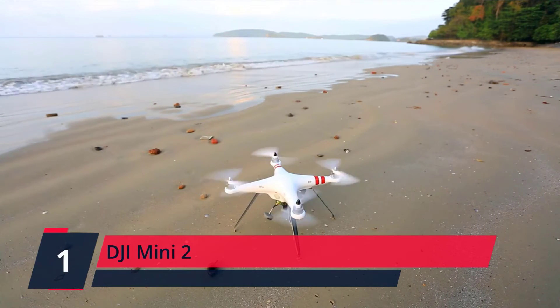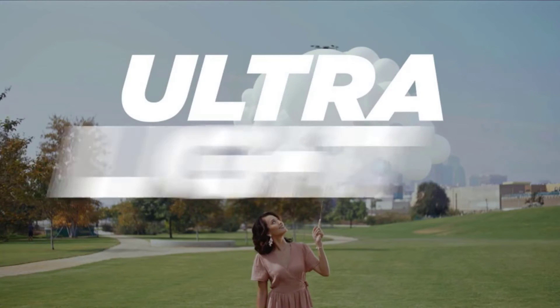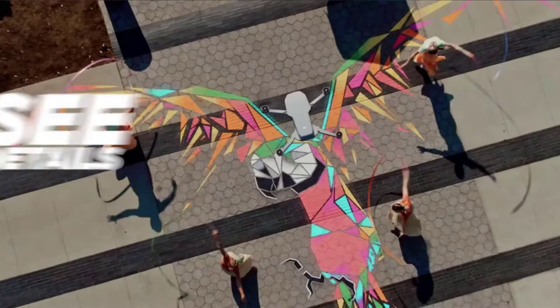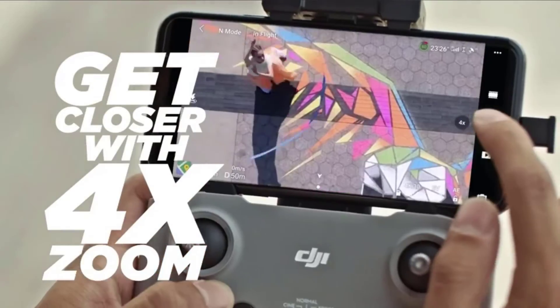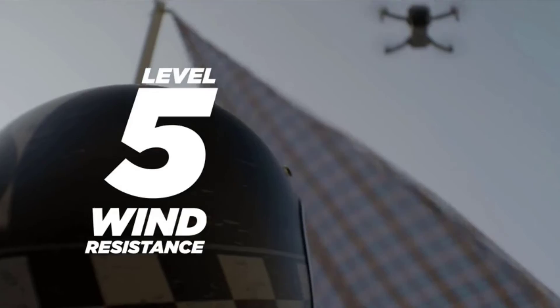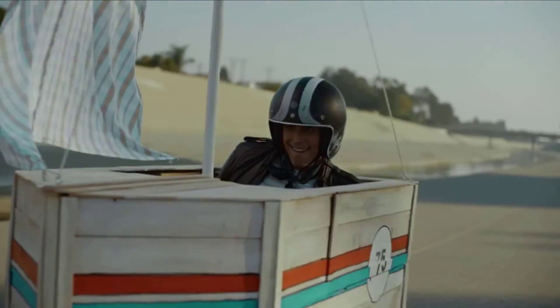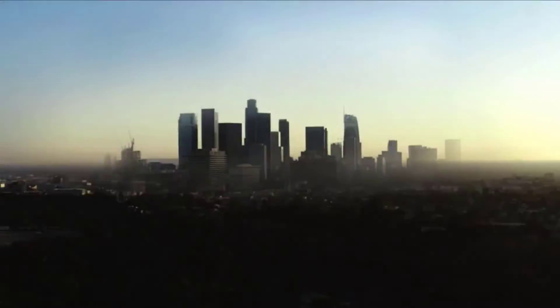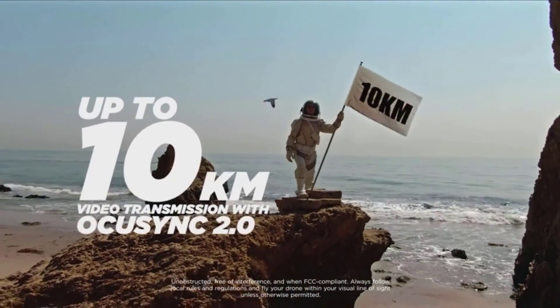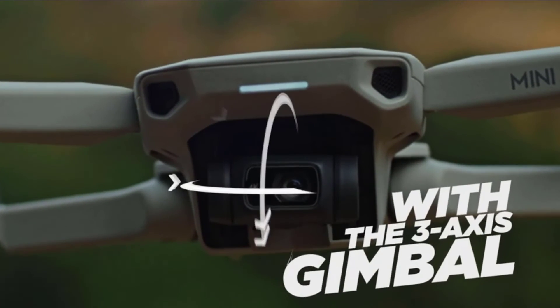Number 1: DJI Mini 2. A 12MP camera in the sky delivers content guaranteed to impress. Along with 4K video and a 3-axis motorized gimbal, Mini 2 ensures stunning image quality that is consistently smooth no matter how adventurous your piloting gets. With a max battery life of 31 minutes, DJI Mini 2 grants more than enough time to compose the perfect shot. Mini 2 can resist level 5 winds and take off at a max altitude of 4,000 meters, so your footage is stable even when flying along a windy coastline or high above an alpine forest. Check the description for details and prices.